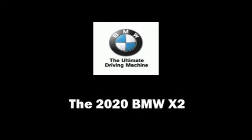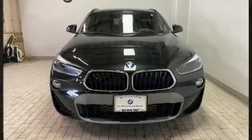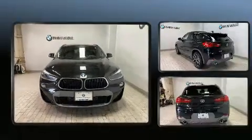You can expect a lot from the 2020 BMW X2. This four-door, five-passenger coupe is waiting for you to take home.